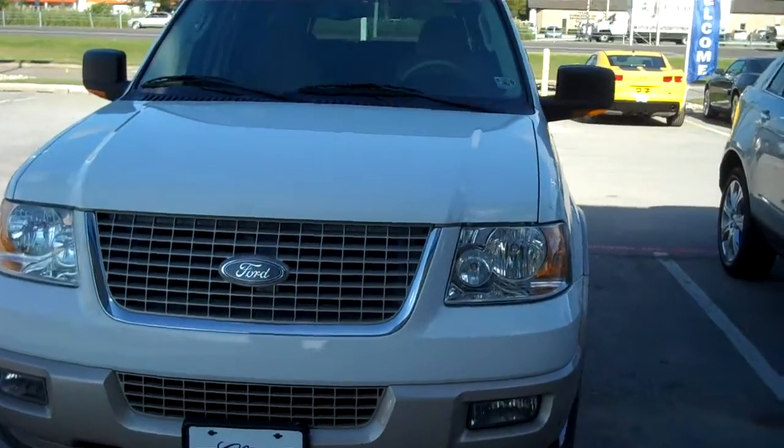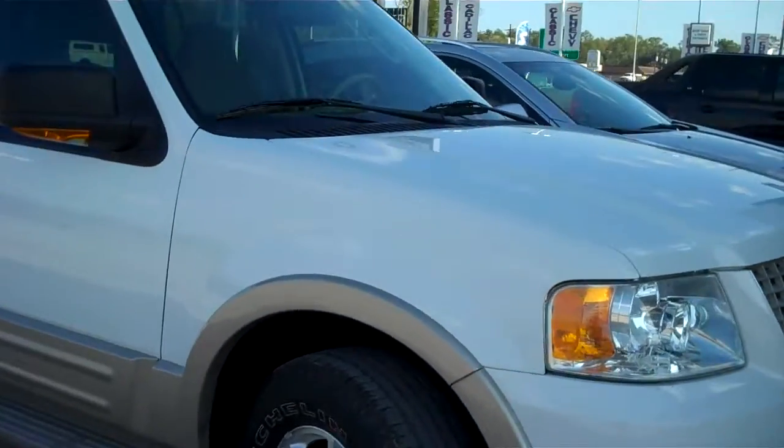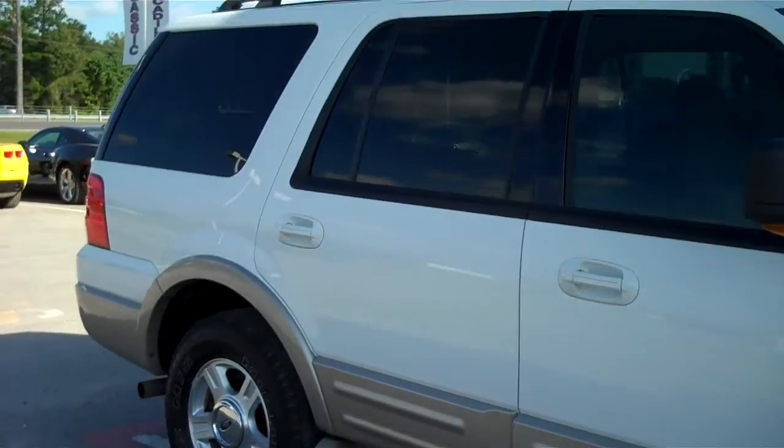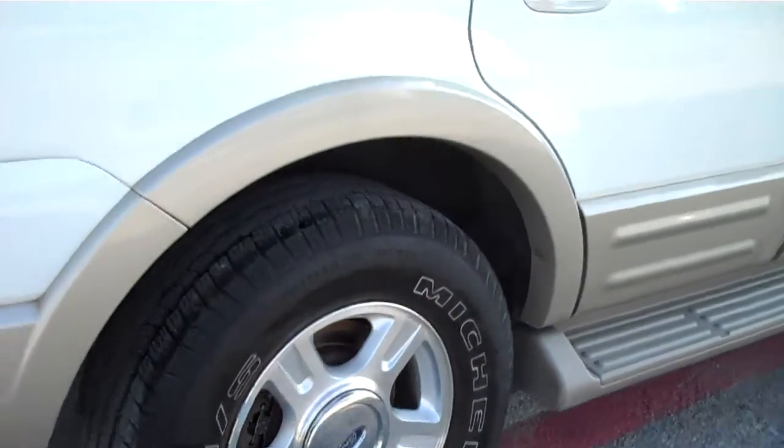Very low mileage. Going to take a look right over here — you can see no scratches, dents, or dings on this. Very clean. Very nice. See the nice factory wheels there, good tires, Michelin tires, excellent brand.